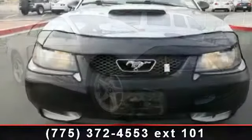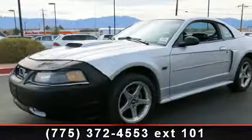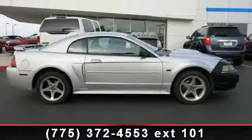A test drive is waiting for you. Call now to schedule an appointment at our dealership. The Ford Mustang.